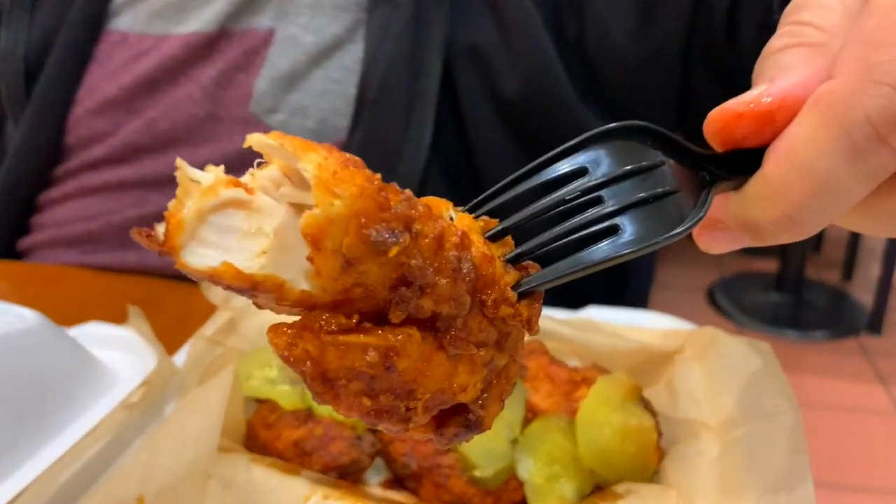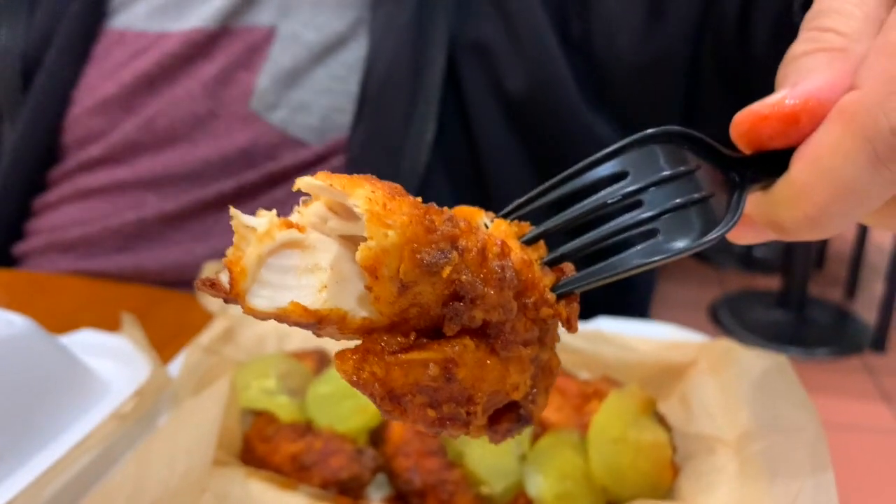These are the tenders — they just came out. Can we get a shot of how moist that is? That is unbelievably moist, that is real juicy. That is a good — that's a real tender, guys. Not some fake frozen stuff. That's the real deal. No wonder they've gone from a food truck to a stationary place. They're growing.